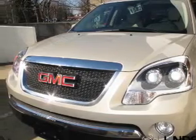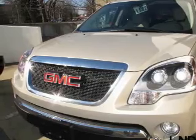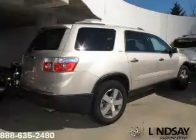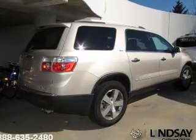Savor your listening experience with the premium sound system. You will appreciate the safety feature of anti-lock brakes. Let the outside in with a power sunroof. Power and reliability are a great combination. This vehicle has both.